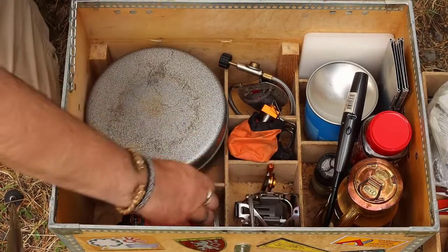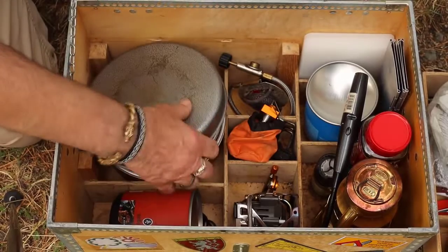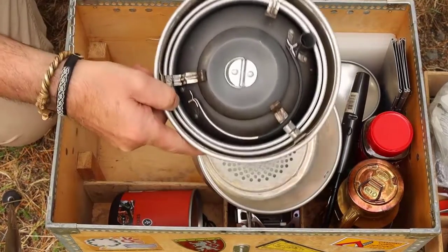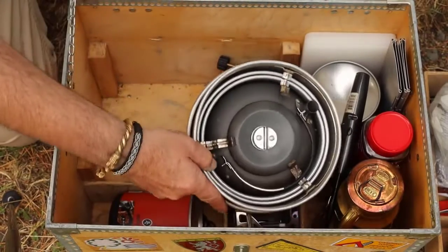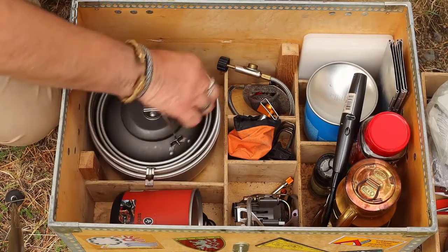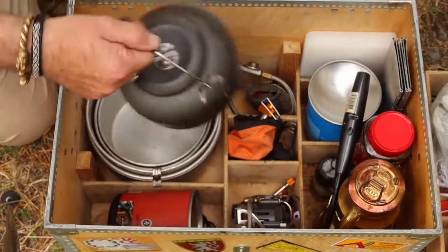Down here I have extra gas. And under here we have three different kinds of pots and our kettle. This is the triangular nesting system — I won't show you all of that.